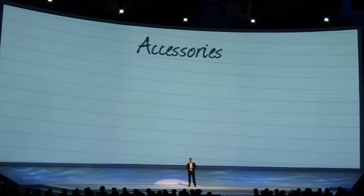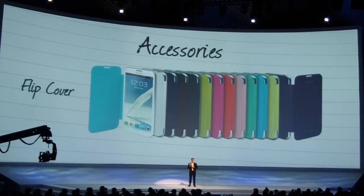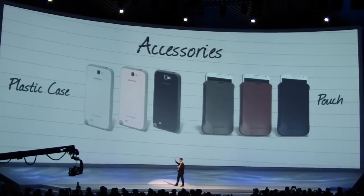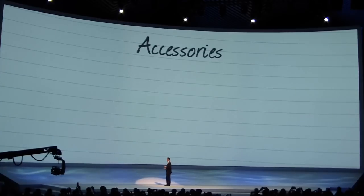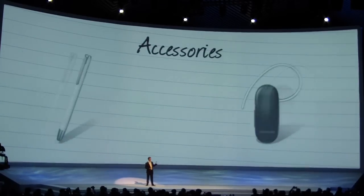In addition to the S-pen apps, we've developed a series of premium-grade accessories specifically for the Galaxy Note 2, including flip covers, protective covers, pouches, docking stations, and Bluetooth accessories.